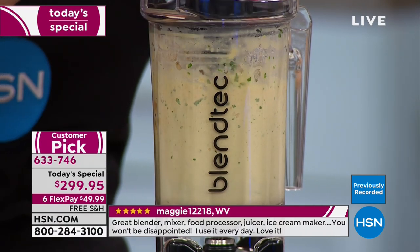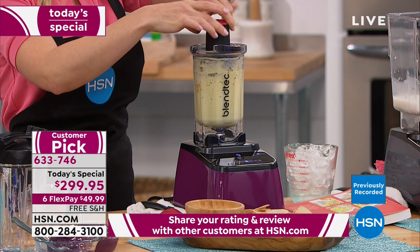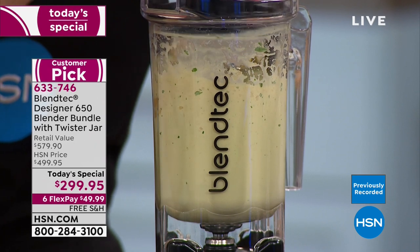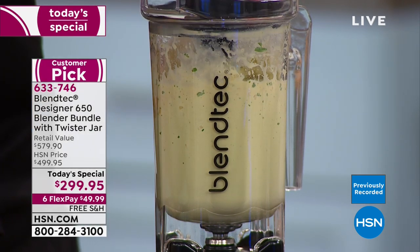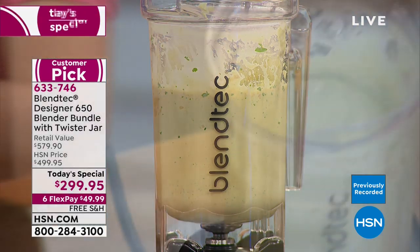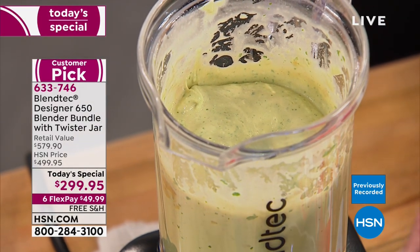That's the $130 edition included with your purchase. Any place else you shop for Blendtec, you buy the twist and shout jar separately. We haven't shown you the spectacular spatula — it is spectacular.